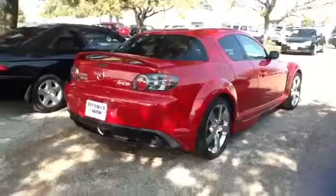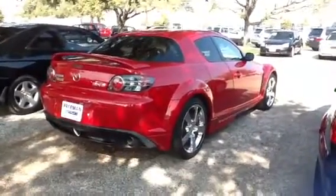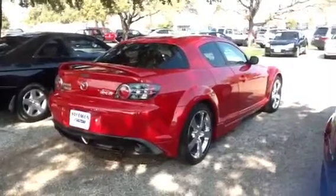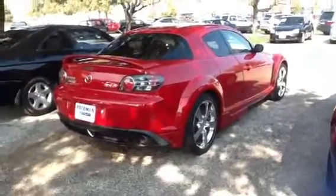And then back here you've got the spoiler. Overall, just one of the sportiest looking cars that we have here in used cars. And like I said, it's very reliable because we've got one owner on this one in particular. A very sporty car.